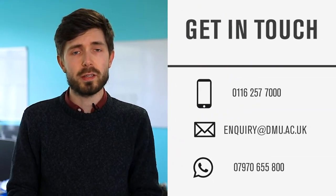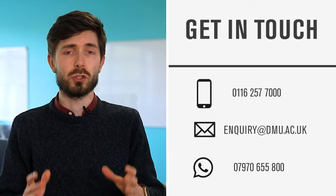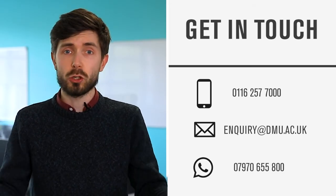As you can see, the process of applying through clearing is quite simple, but if you're unsure about anything or have any questions, our advisors are available over the phone or via our social platforms. Please do get in touch, don't hesitate, and good luck with the whole process — hopefully we'll see you in September.